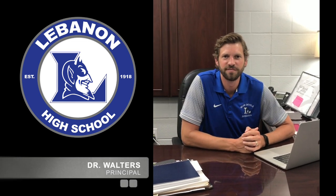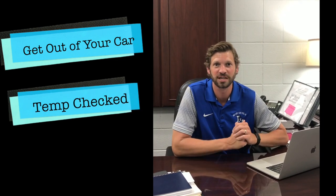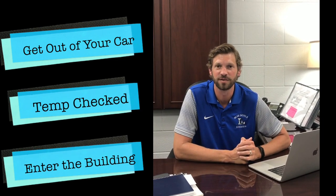Hey LHS, we wanted to send some videos your way as a follow up to the directions we gave you last week. We wanted to show you exactly how to get out of your car, get your temperature checked, and enter the building — and the different places that you'll do that depending on whether you get dropped off, ride a bus, or drive yourself.